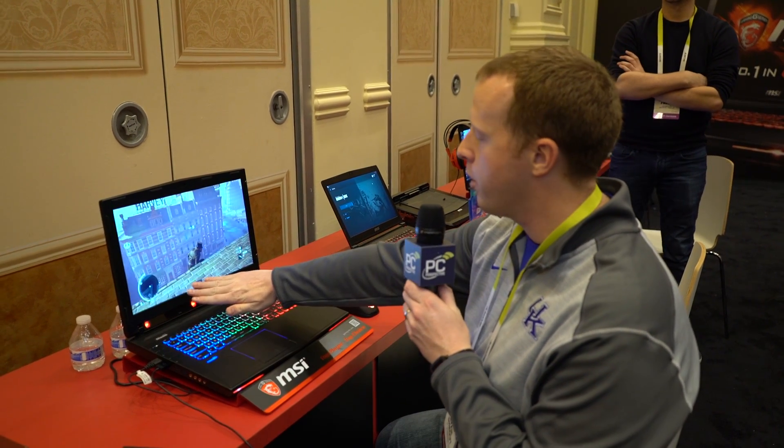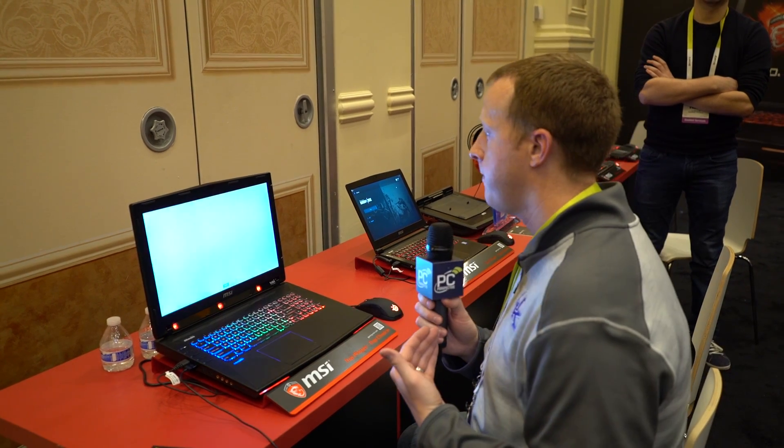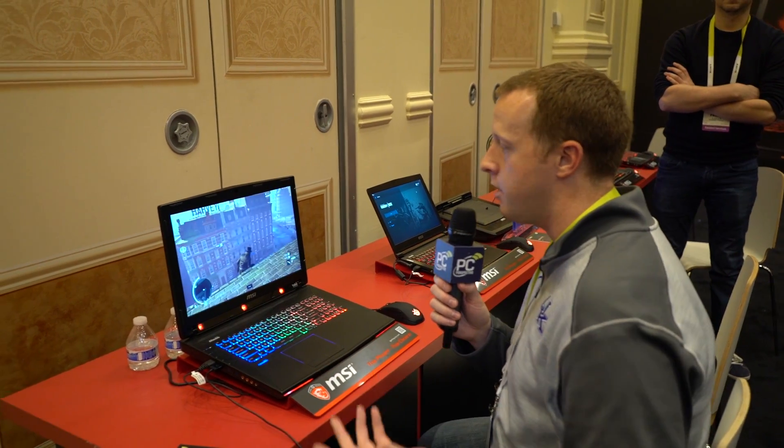I'm purposely not looking back at the screen because I want to demonstrate one of the effects that it has. It has this ability to track your eyes — you can use it for a lot of interesting things. One of them is kind of an auto-pause. So as you turn away, it will auto-pause the game. As I turn back to the game, it will unpause it just by knowing that I am looking at the screen. So there you go, now it's unpaused.